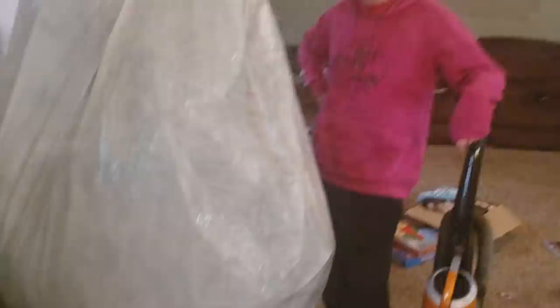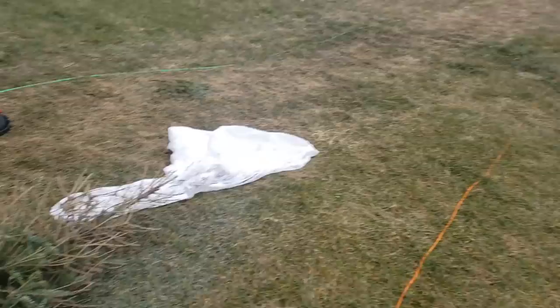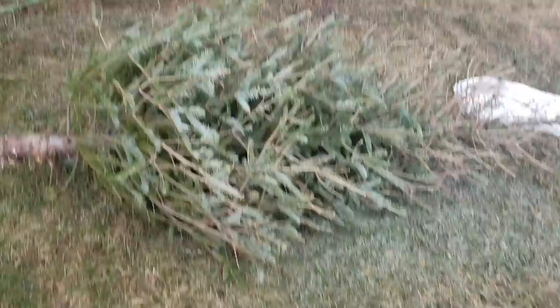It was about two weeks ago when we took our Christmas tree down and praying mantises were everywhere — baby praying mantises. I'd say there were at least a hundred of them, maybe even more. Then I saw the same story in the news.